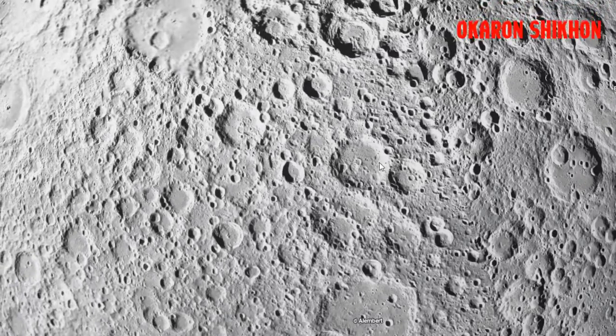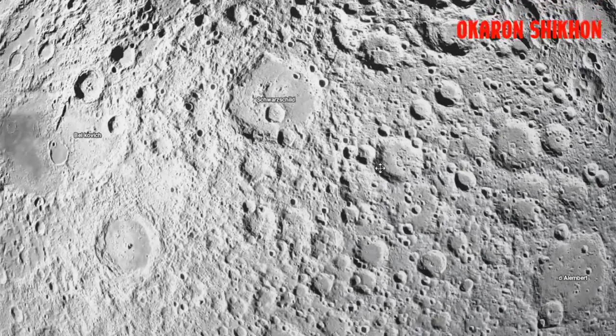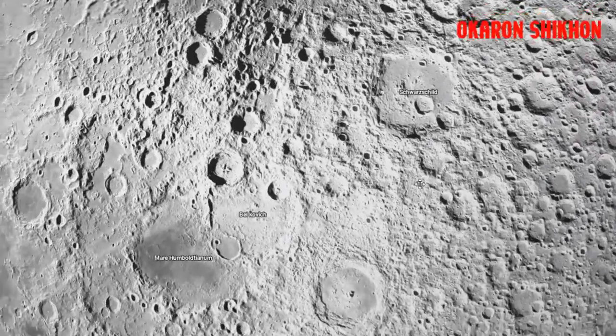Children's fairy tales tell us that the moon is made of cheese, but like all bodies in the solar system, rock is the more realistic ingredient.